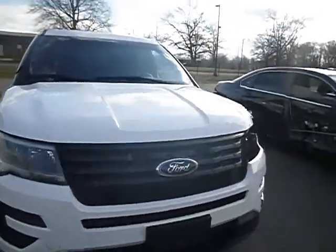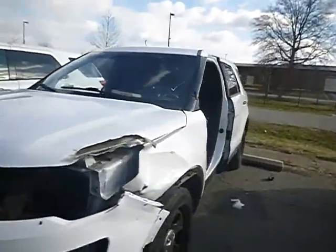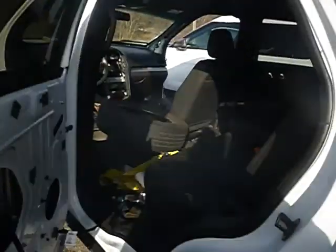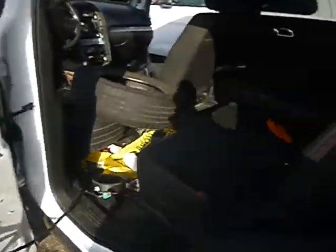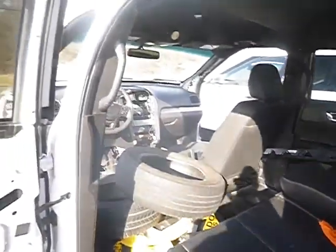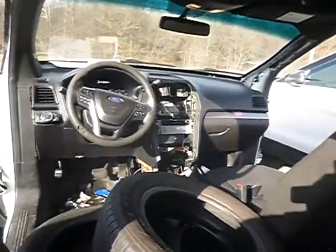The vehicle started up with a jump. Moved in forward and reverse. Doesn't have a radio. Couldn't test the windows. Door panels are in the rear — not sure if they're good for this particular vehicle. True mechanical conditions are unknown.